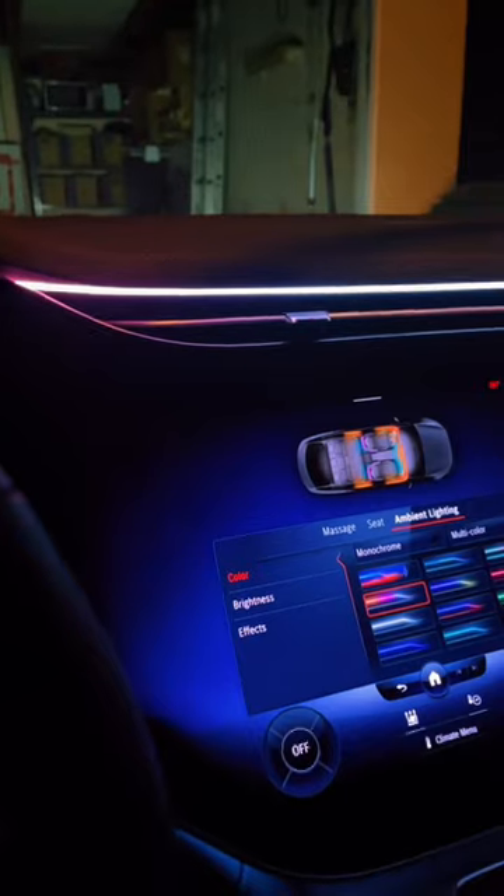When you turn the car on, the headlights do this pretty cool sweeping motion. The ambient lighting also does that cool sweeping motion.